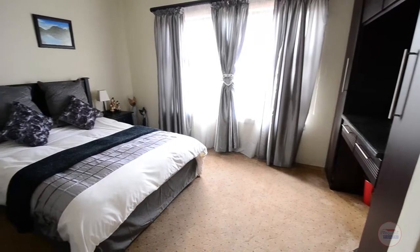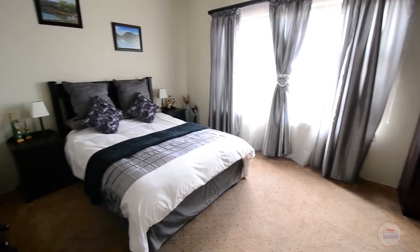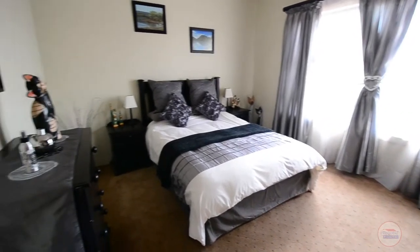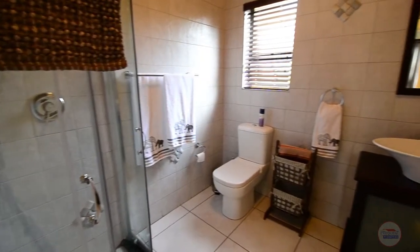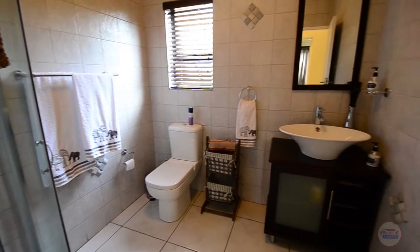The third bedroom of the home is spacious. It boasts carpeted floors, built-in cupboards, a dresser area and large windows. A fully tiled standalone bathroom services this bedroom with a corner glass shower, vanity and toilet.